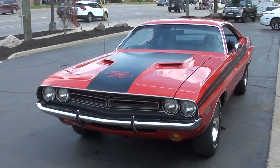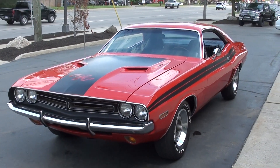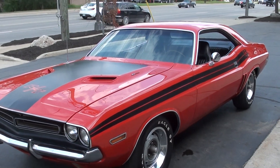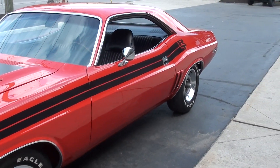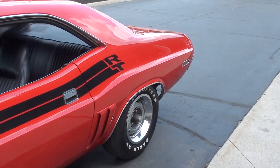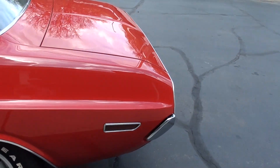Today I'm going to take a look at a gorgeous 1971 Dodge Challenger True RT. Gorgeous car — nut and bolt rotisserie restoration. This is an original JSRT matching numbers 3D3 four-speed car. Very rare car. I'll make sure I get the production numbers in the ad for you.